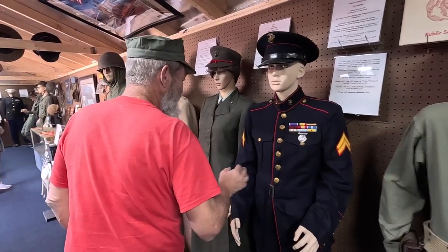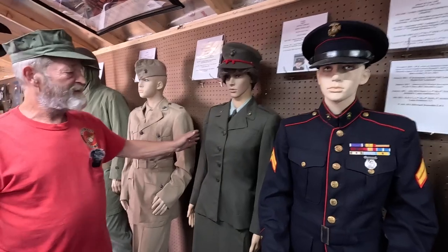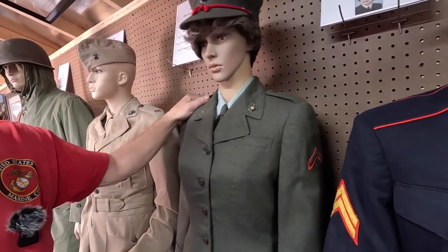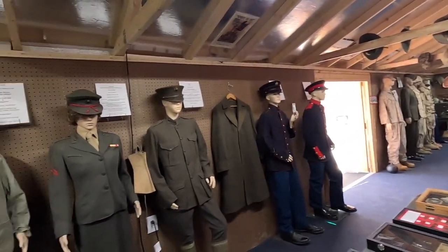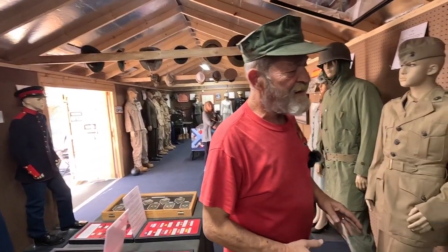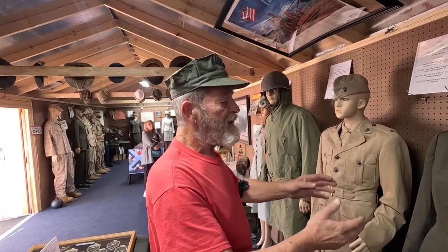Going to Korean uniforms — if you notice this female service uniform, she has the small chevrons on her jacket. But in World War II, the same uniform had the larger men's chevrons, because they didn't have them made yet for women. Early 1950s, they changed a lot of the female uniforms and that's what it evolved into.